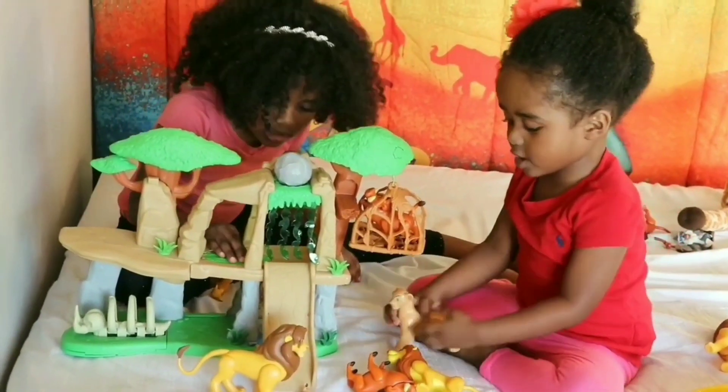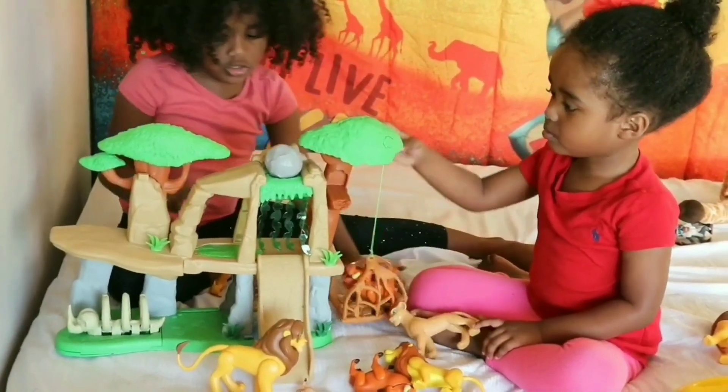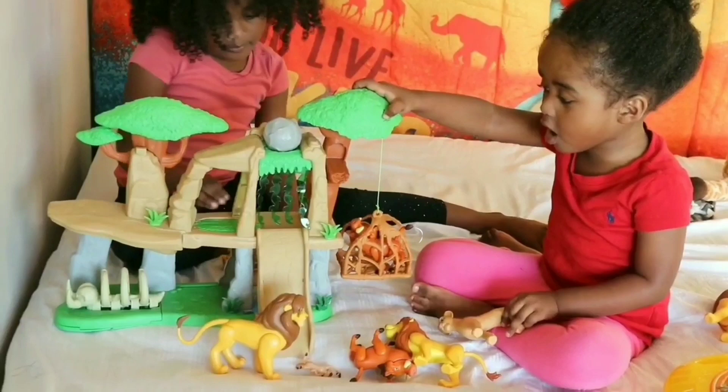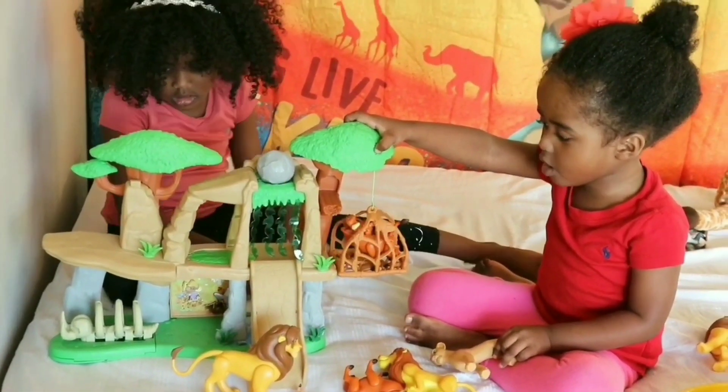Time to go on the elevator! That's a really cool elevator that Simba's family uses to go up and down! There's Pumbaa going up the elevator right now!